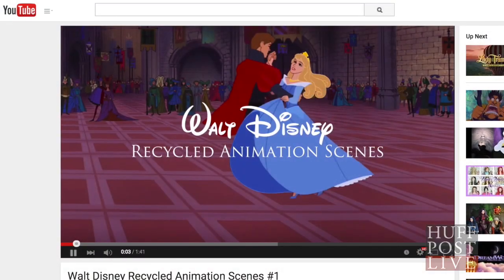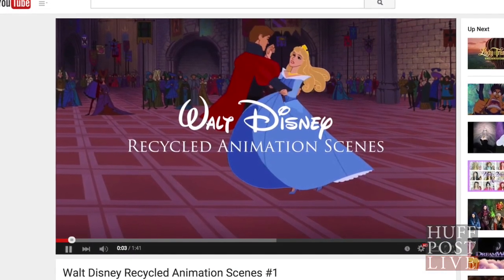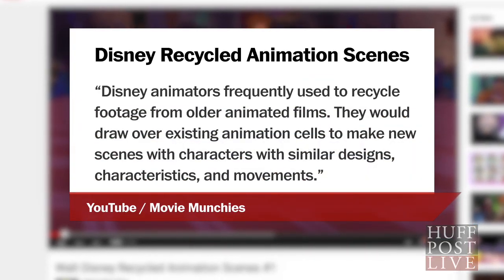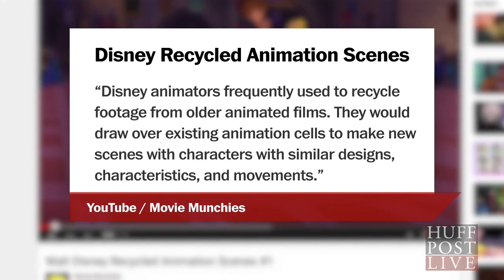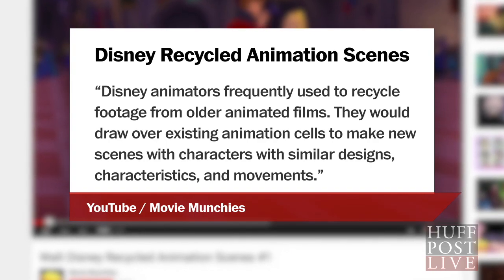A YouTube video has emerged that will make all those Disney dreams seem unoriginal. The creators of the video claim that Disney animators frequently used to recycle footage from older animated films. They would draw over existing animation cells to make new scenes with characters with similar designs, characteristics, and movements.